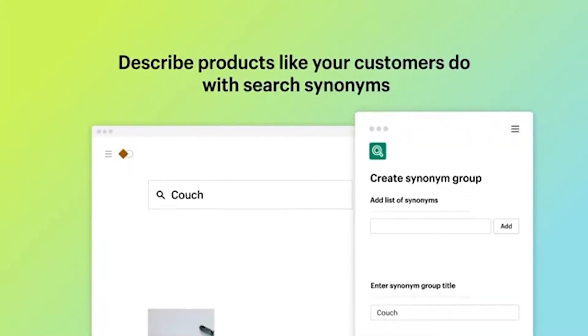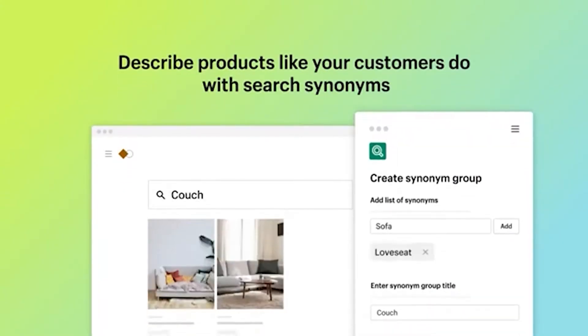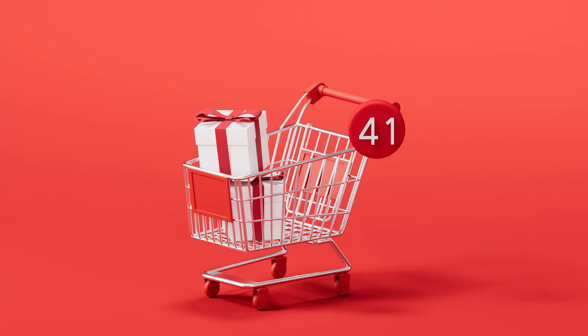Those who use the search bar are two to three times more likely to convert than those who don't — that is according to a Forrester report. Shopify knows that efficient and effective search and discovery makes all the difference on your store, and that's why they've added this new Search and Discovery app. It will help you have a better search experience, provide better product recommendations, manage filters, and ultimately increase sales and build stronger customer loyalty.